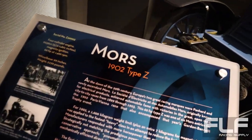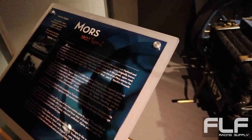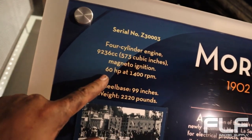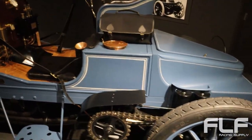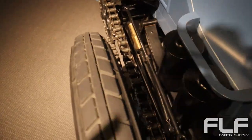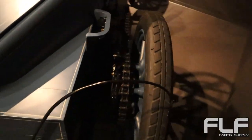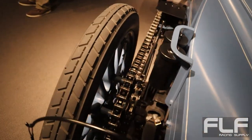This one's even older — this is a Mors 1902 Type Z. It is a four-cylinder engine producing 60 horsepower at 1,400 RPM. Look at this thing — it looks like a tank. Looks like something you'd ride into battle with. Oh wow, it's a chain drive! Look at how thick the chain is — it's a dual-chain drive. I guess that's what they did in lieu of a differential, because they probably didn't have differentials back then.